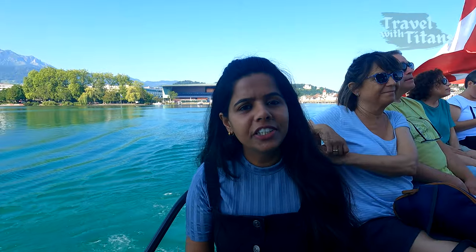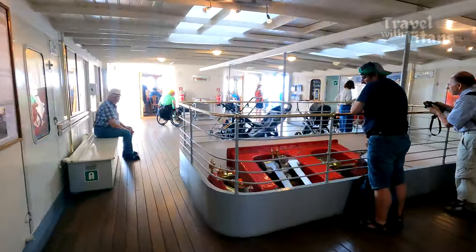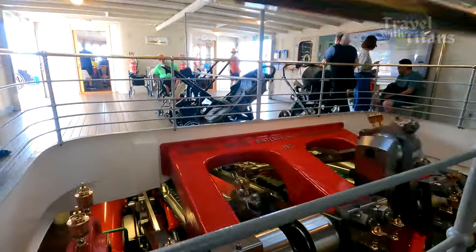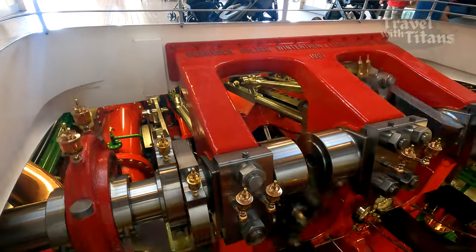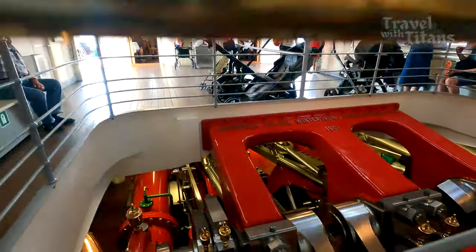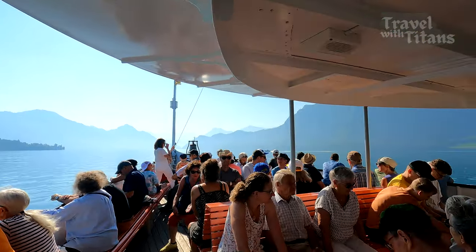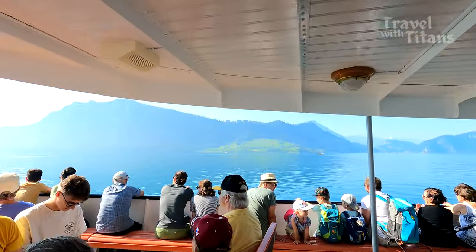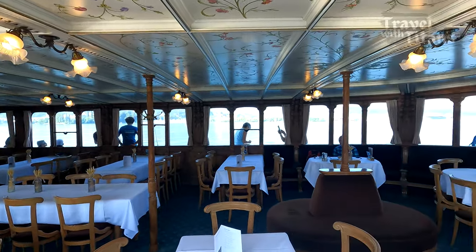Now let me give you the tour of this boat. This steam paddle boat Uri is named after one of the cantons of Switzerland. It was commissioned in 1901 and it is the oldest steamer boat in Switzerland. Even after 120 years of service it is going strong. It has the capacity to carry 800 passengers and depending on the time of day, you can enjoy breakfast or lunch in any of the two restaurants.